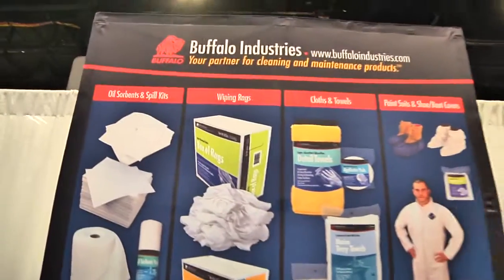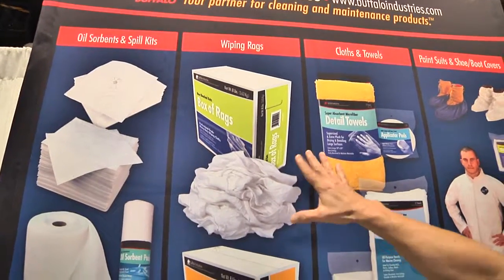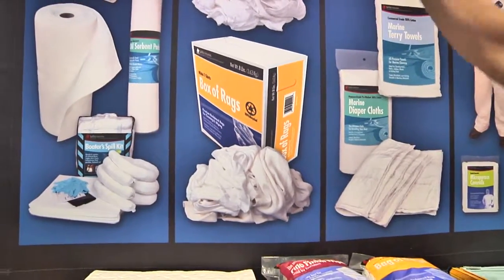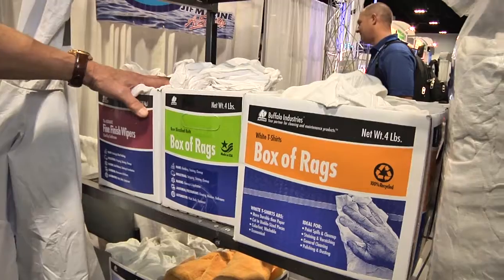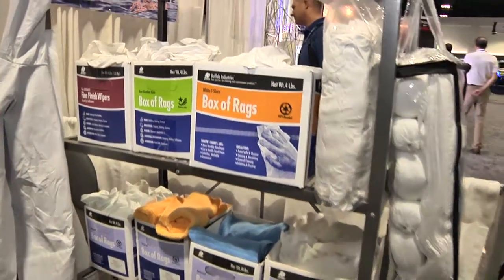The first category I'd like to talk to you about is our wiper category — everything from one-pound bags up to 50-pound boxes, reclaimed white, new mill ends as well. If we zoom over here to the products, we can show you what we have: reclaimed white tees, new bleach knits, finishing cloths, and every size from the one-pound bag all the way up to a 50-pound box.